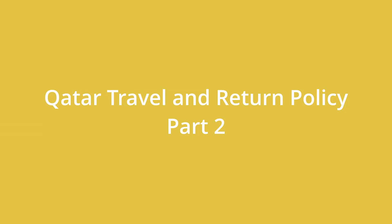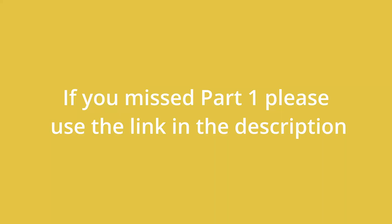Hey everyone, welcome to my channel. In today's video we will be discussing the Qatar travel and return policy. If you are planning to travel to Qatar, this information will be helpful. I will also share the link to this information in the description.